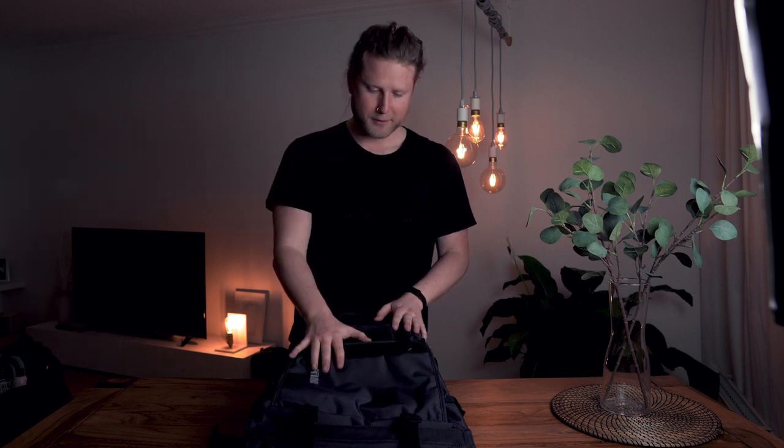I found a few backpacks and in the following videos I'm gonna show you all of them — why I like them and also the things I don't really like. You can be sure that all the backpacks I'm gonna show you are already the top of the top for my purpose. No further ado, today we're looking at the Thule Covert DSLR backpack.